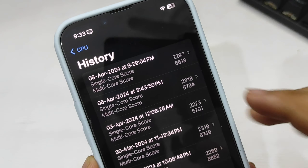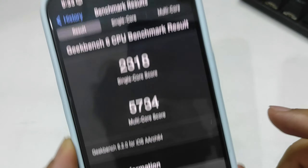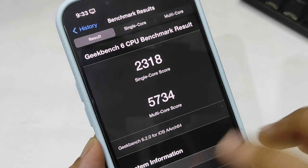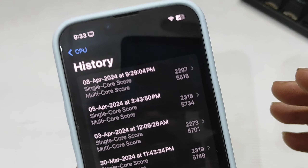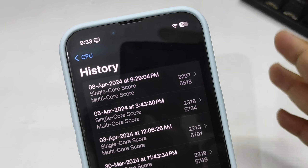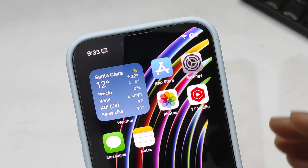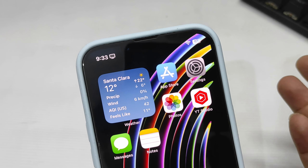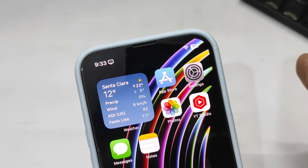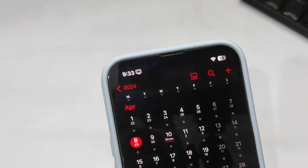Going back and showing you scores from the same iOS 17.5 Beta 1 from a couple of days ago — single-core was 2180 and multi-core was 5734, which were noticeably better. So scores have dropped a bit today, which is a little disappointing. That said, I haven't seen any real-world performance issues — no lag, no bugs — everything is running really fine.